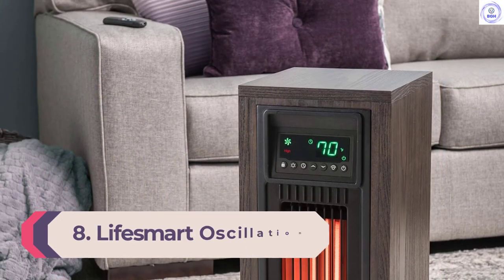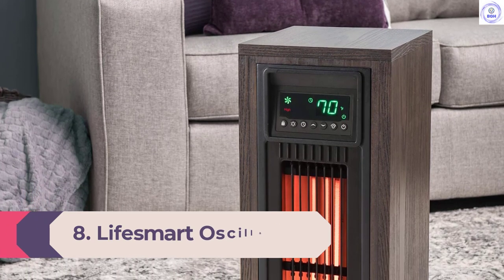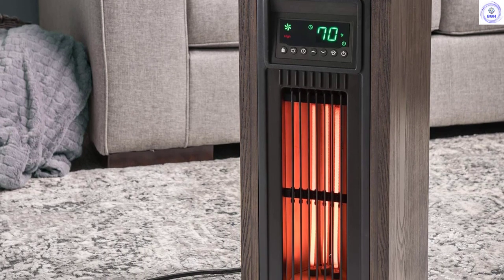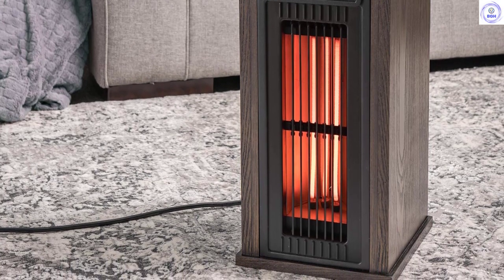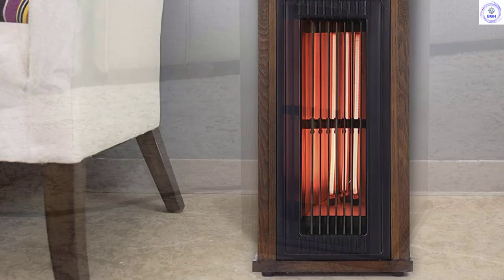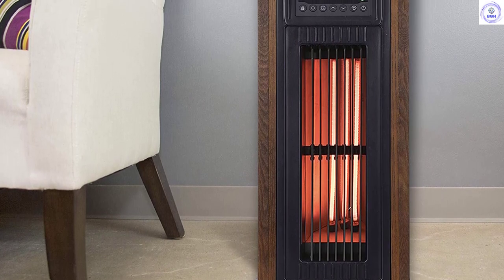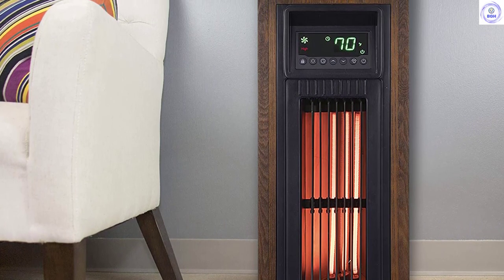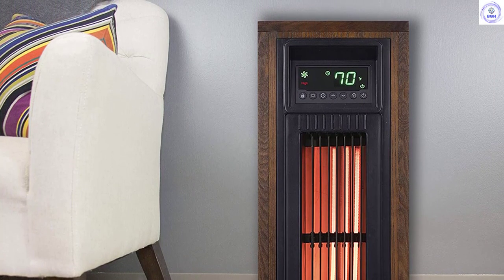Number 8: Lifesmart Oscillation 1500 Watt Electric Infrared Tower Heater. This space heater is specially designed to heat larger rooms like living rooms, bedrooms, kitchens, and dining rooms. Lifesmart's three infrared heating elements crank up the warmth while its oscillation feature helps spread it out. Enjoy two heat settings and an easy-read digital thermostat so you know the temperature at all times. You can also set the temperature using the remote. This heater has overheat and tip-over safety features, along with an all-wood cherry finish cabinet that's cool to the touch, making it safe for use around children and pets.